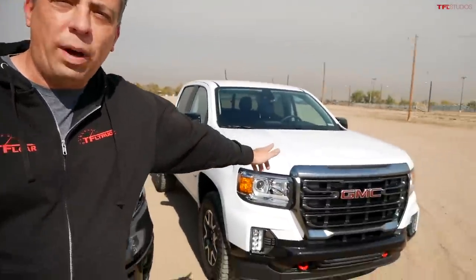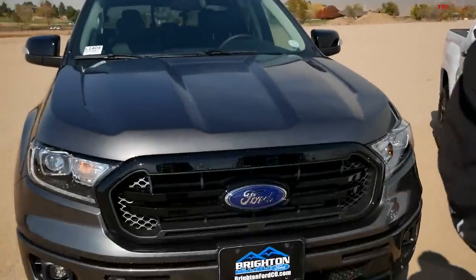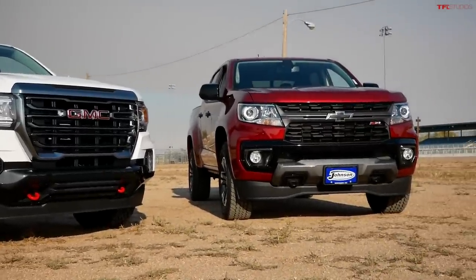Welcome to another fun episode of which truck is best for you. Right now I have a brand new 2021 GMC Canyon AT4 off-road truck versus the brand new Ford Ranger FX4. We've been doing a series of these videos — in the last one I compared the Canyon to a Chevy Colorado, but this time it's Ford versus General Motors. I'll go over all the specs and features, and at the end I'll tell you exactly which truck I would pick.